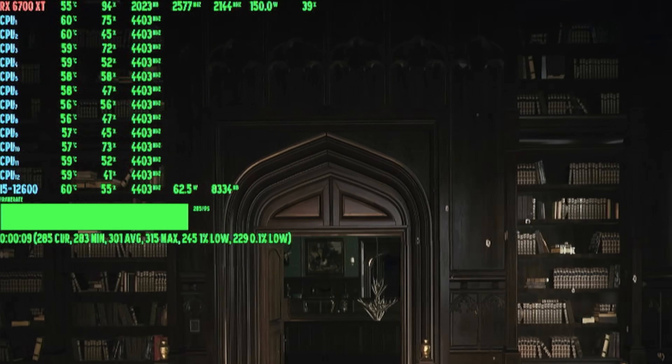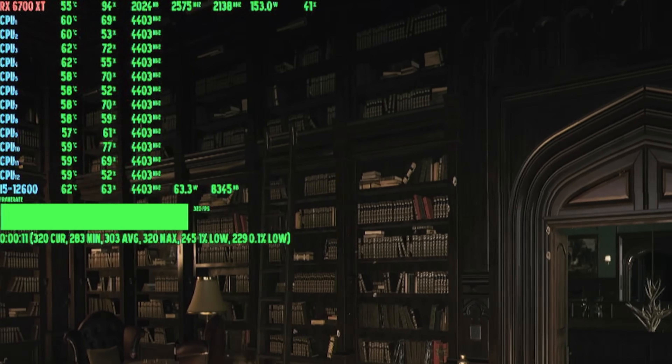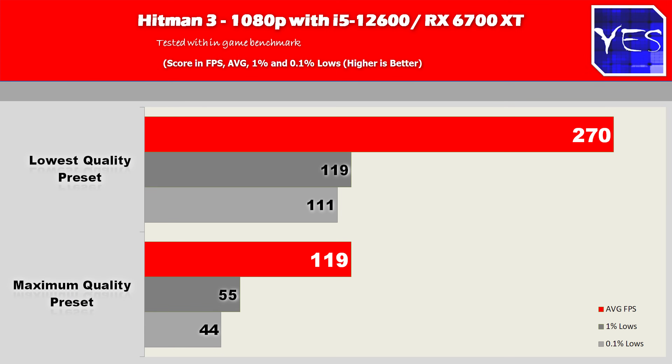Moving on to Hitman 3, on lowest settings we got 270 average FPS with a 1% low of 119 and 0.1% low of 111. At maximum settings, we had 119, then 55 and 44.